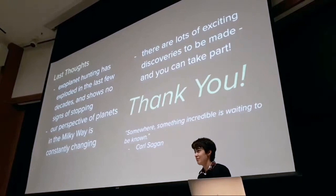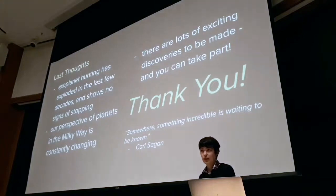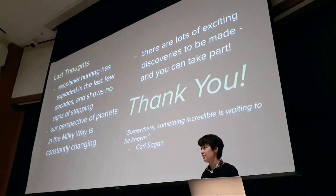Thank you, Dr. Kunimoto, for an awesome talk. Before we start the Q&A, you can either say your question and project it or come down here with the mic.